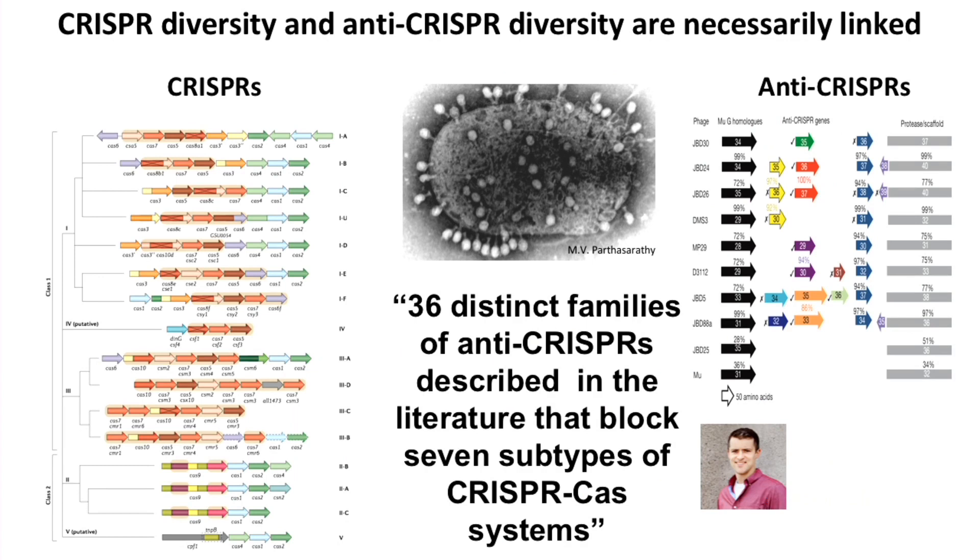To wrap up: there is incredible diversity of CRISPRs, almost certainly mirrored by the diversity of anti-CRISPRs. There are 36 distinct families of anti-CRISPRs described in the literature, blocking seven different types of CRISPR-Cas systems so far. Anti-CRISPRs tell us precisely how CRISPR systems work — they've benefited from a couple billion years to find molecular ways to short-circuit these immune systems. If you want to know how a CRISPR system works, talk to a virus.